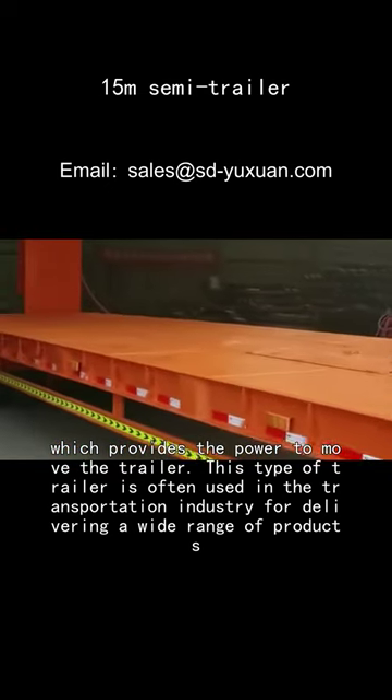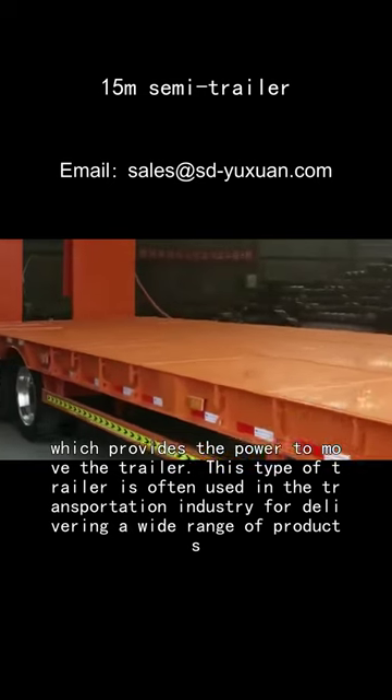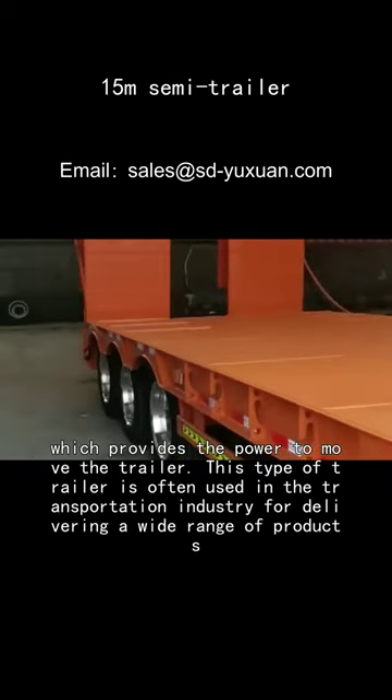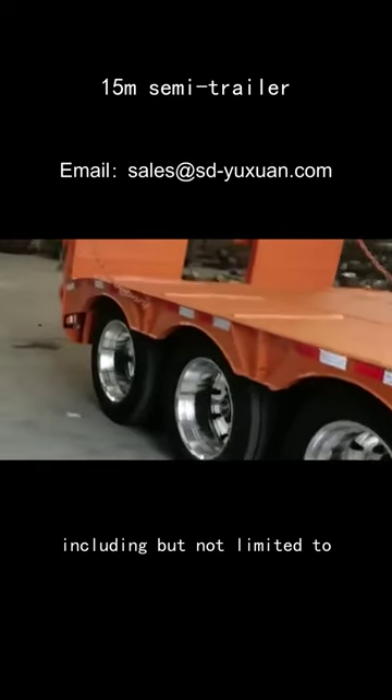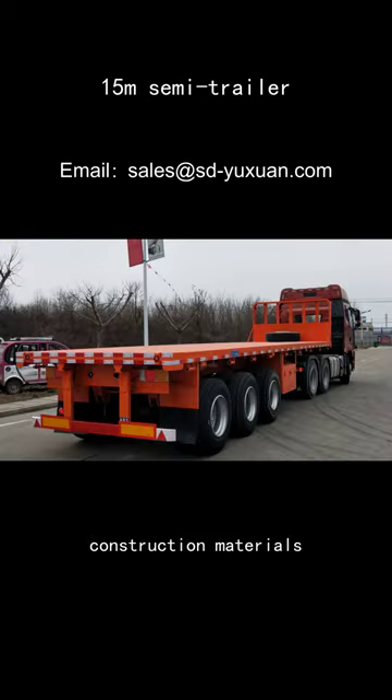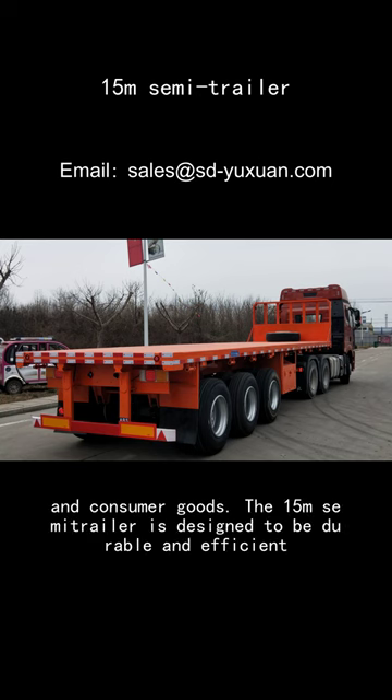This type of trailer is often used in the transportation industry for delivering a wide range of products, including but not limited to food, beverages, construction materials, and consumer goods.